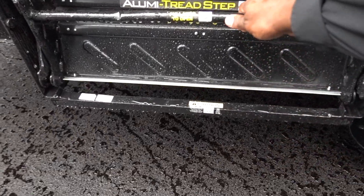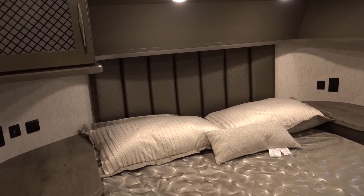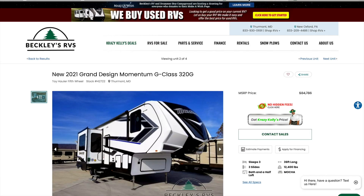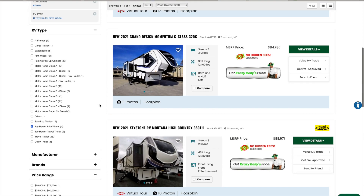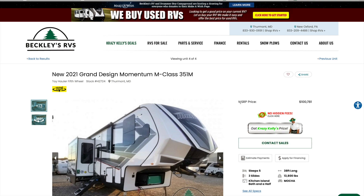The Grand Design gives you aluminum steps versus the Forest River's steel steps. On pricing: the Forest River XLR Boost — 44 feet long with a 16-foot garage — is listed at $69,088. The Grand Design Momentum G-class — 36 feet long with an 11-foot garage — is $84,786. So the Grand Design is already more expensive right out of the gate.